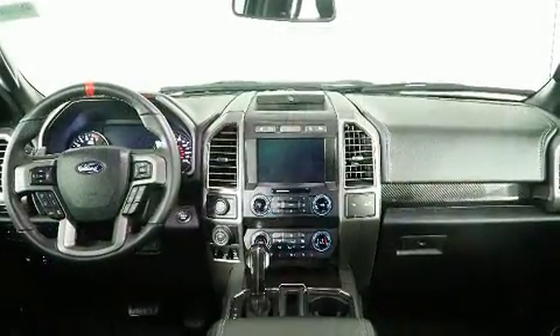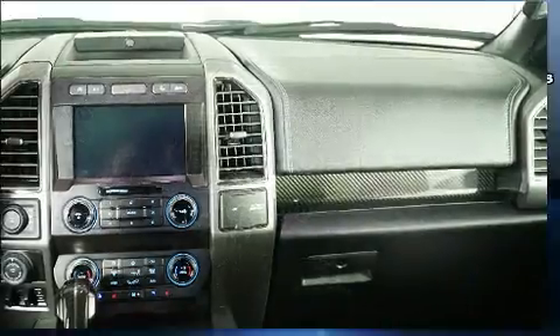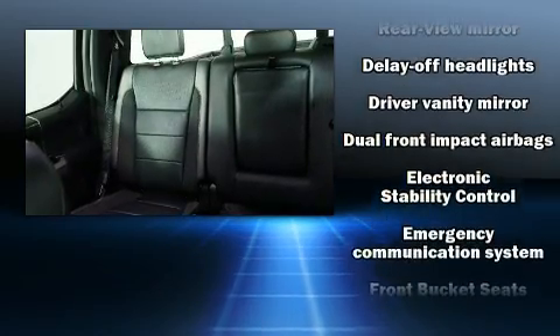Ford ensures the safety and security of its passengers with equipment such as dual front impact airbags with occupant sensing airbag, head curtain airbags, traction control, and a security system.